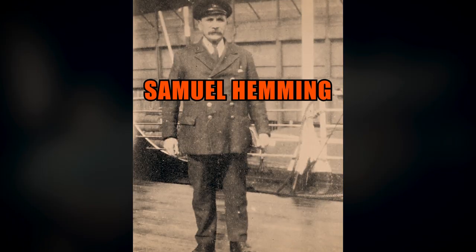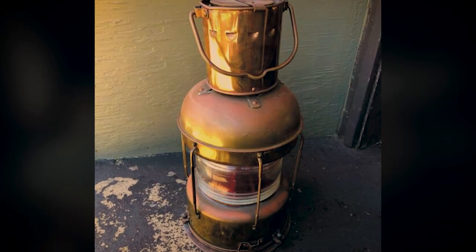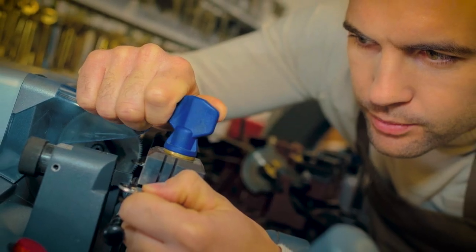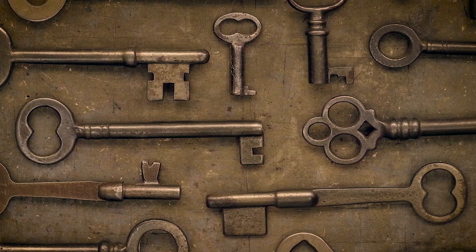The keys were kept in a nearby cabinet and were meant to be easily accessible in an emergency. They were specifically used by crew member Samuel Hemming during the ship's tragic sinking to unlock a door leading to where the lifeboat lanterns were stored. However, there is debate among historians about the authenticity of the Titanic lifeboat lantern keys in current circulation, as some experts believe many were manufactured after the sinking and are not genuine artifacts.